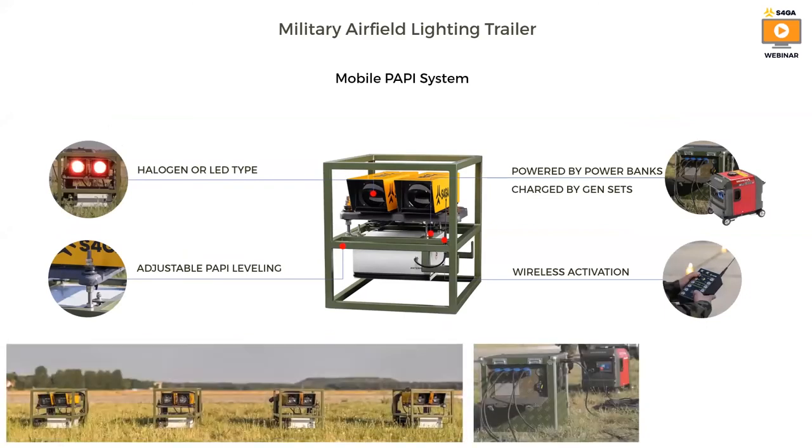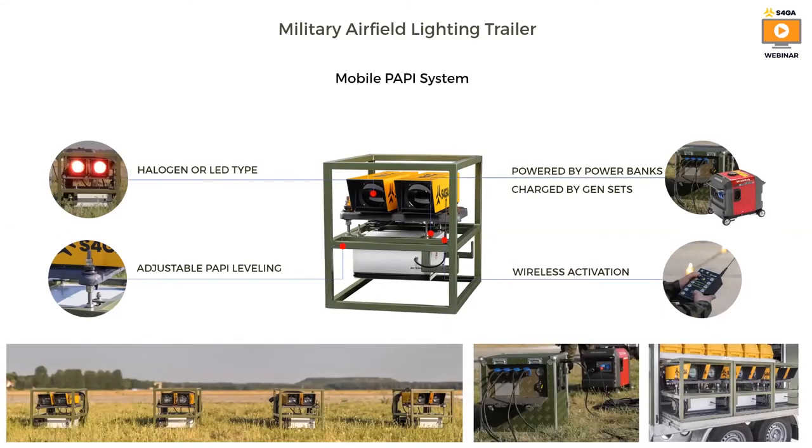Another component of the S4GA military trailer is a mobile PAPI. It is powered by a power bank, and the power bank is charged with a diesel or gasoline generator. The PAPI is adjustable — it can be leveled easily in a mechanical way with screws. And as you saw before, it is wirelessly activated. Below you can see photos of the S4GA PAPI system, which includes the mobile PAPI, controllers, power bank and generator.